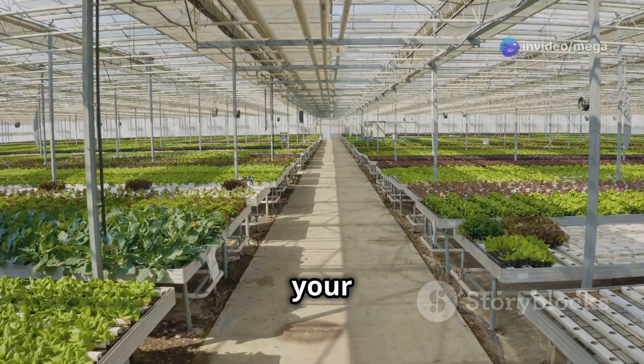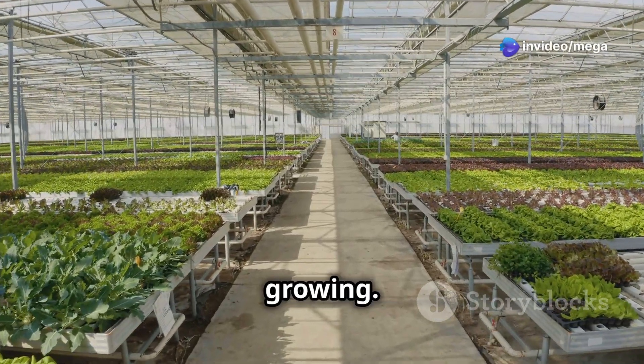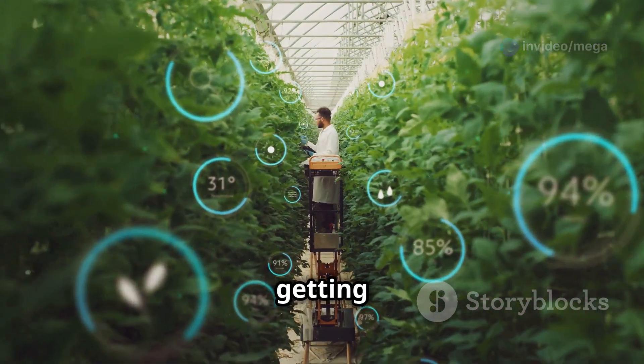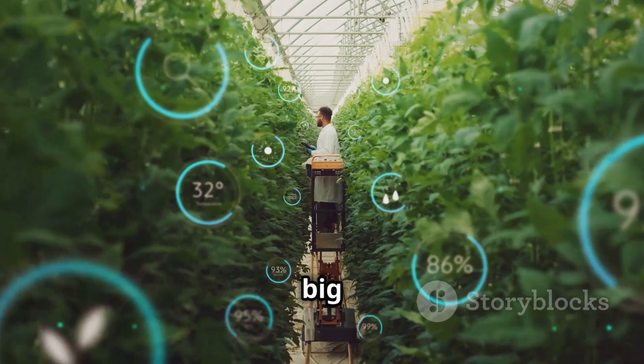Choosing the right system depends on your setup and what kind of plants you're growing. But no matter what system you choose, you can be sure your plants are getting exactly the right food they need to grow big and strong.